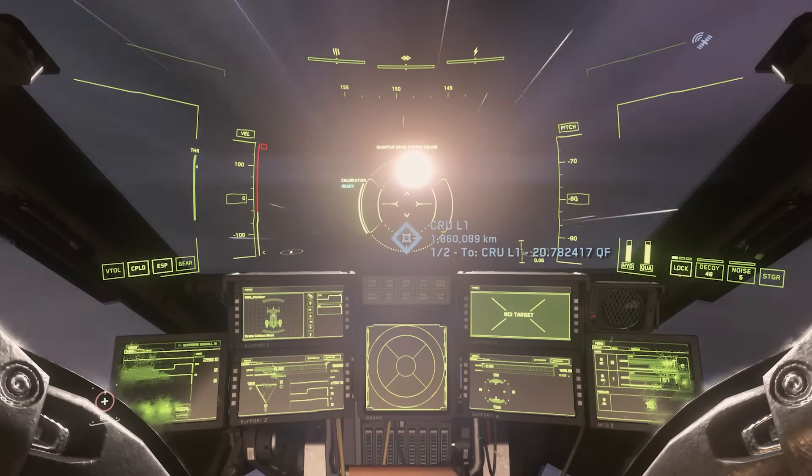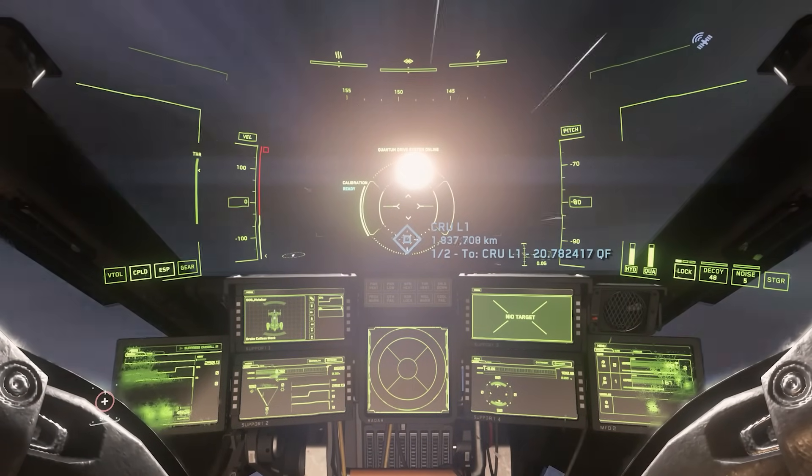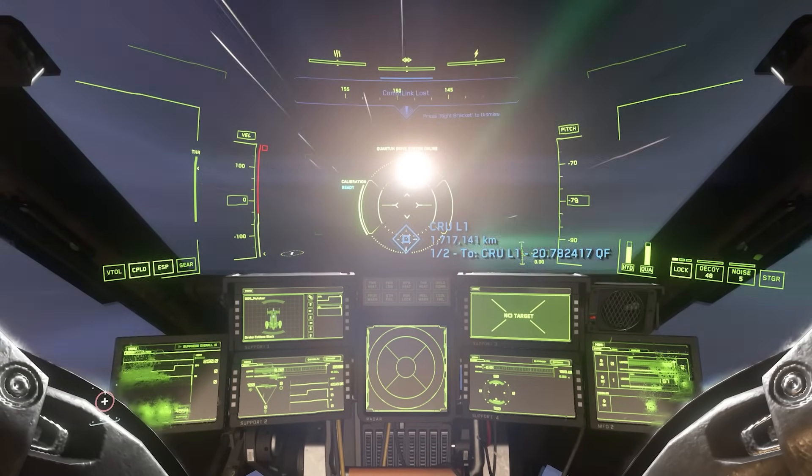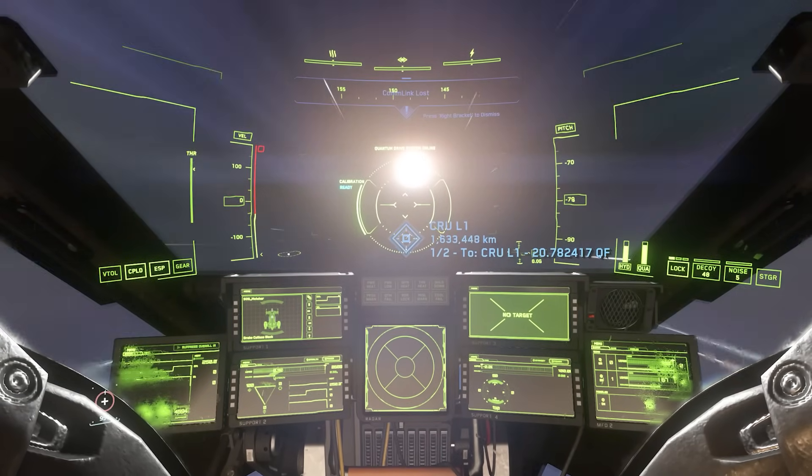Meaning that if I'm quantum traveling between one planet and another, I can stop and be part of the server and be an actual entity in deep space somewhere. The same could happen for any other player on the other side of this galaxy.